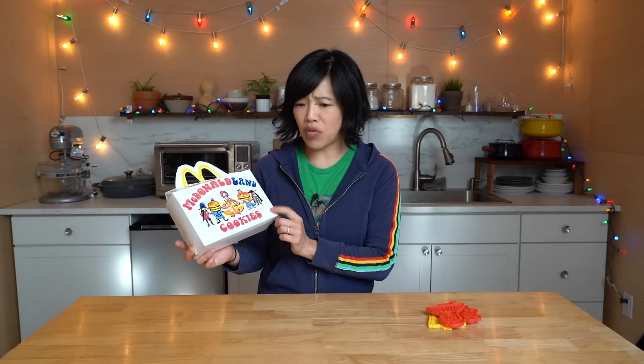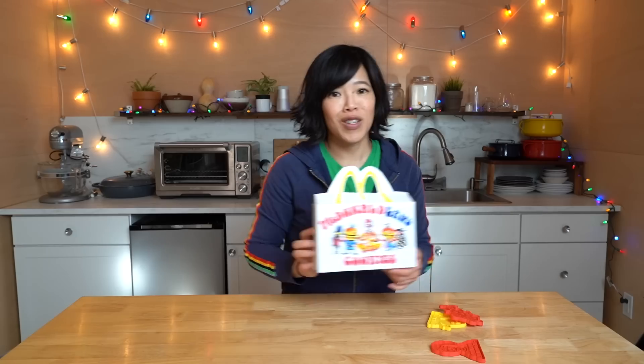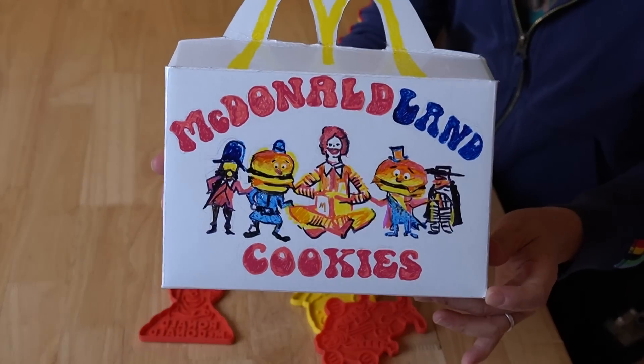I also made a McDonaldLand cookie box. This box is understandably much larger than what the original was. I believe it's from the 1970s sometime, but I saw it and thought I'd recreate it. I went the extra mile and did that — super fun! So let's make some cookies to put in our cookie box.